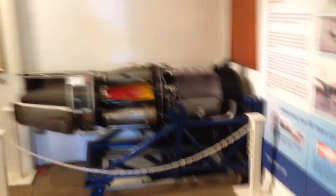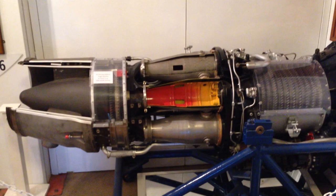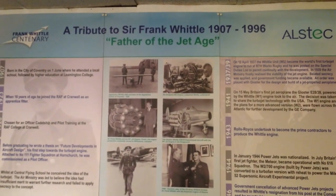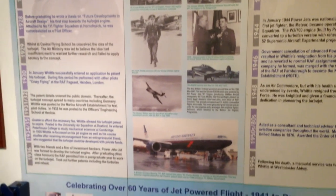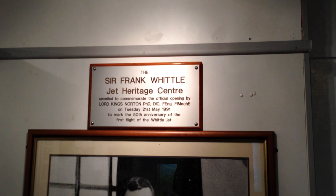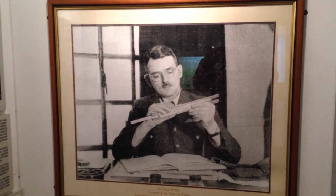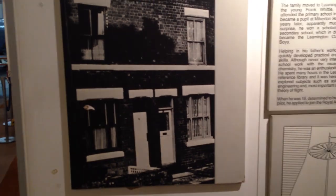I did pay, by the way, I promise. So the entrance to the museum proper is dedicated to local boy Frank Whittle. It has his life story and several jet engines on display. This here is the man himself, and this is the house in Coventry where he was born.